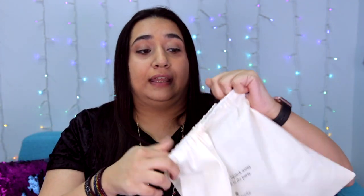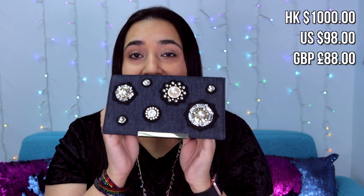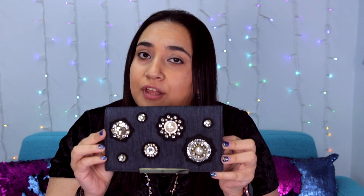This flap is in blue with pearls and it's in denim — it was $98 USD. There are a lot of flap designs and the different designs are priced differently, so there's a lot to work with.